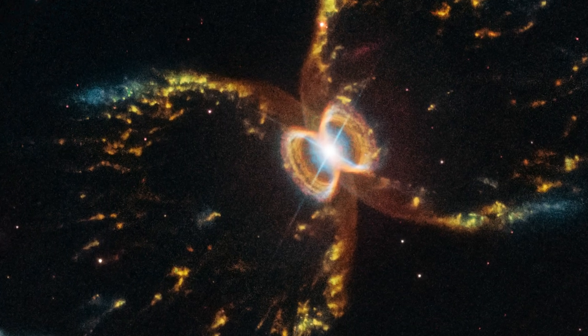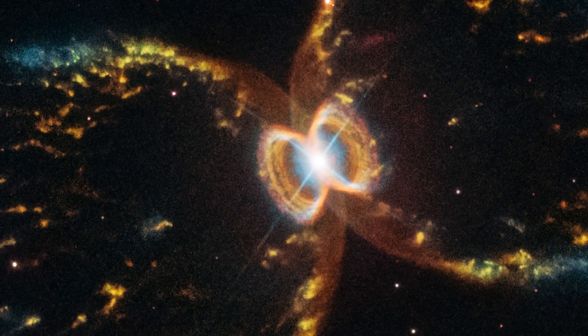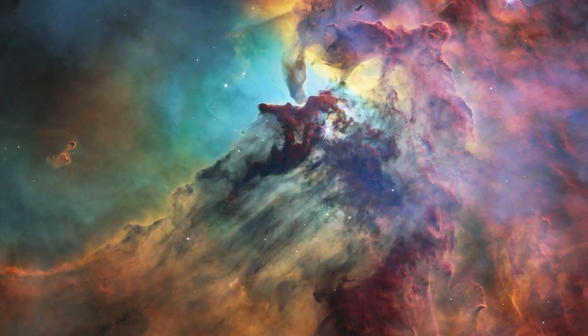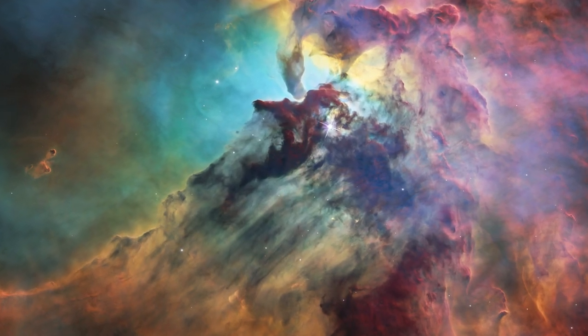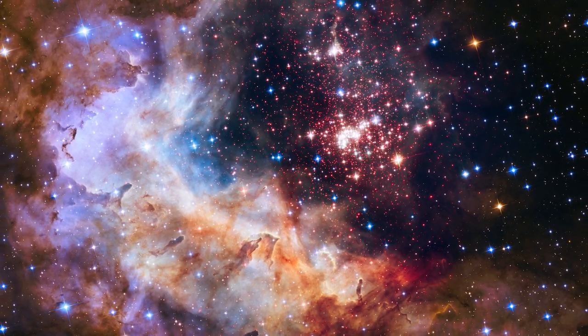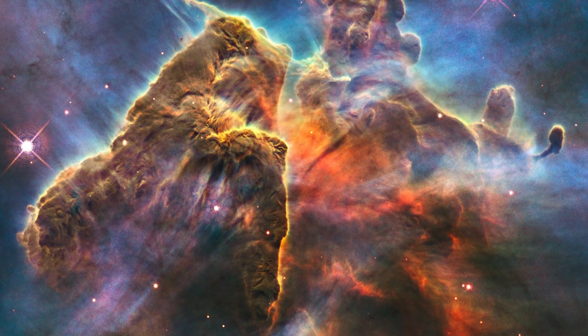The power of Hubble has turned the Southern Crab from an indistinct enigma into an exquisite structure, something it has done for countless objects over the years. Astronomers and the public alike owe Hubble a vote of thanks for telling the story of the Universe one observation at a time.